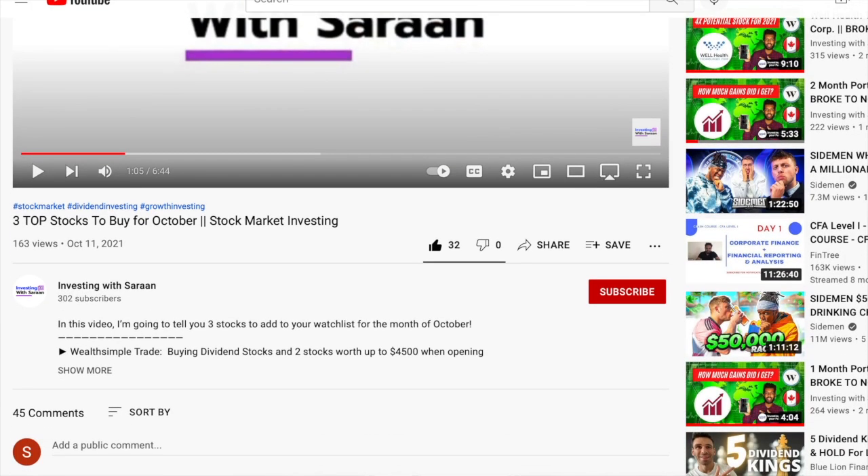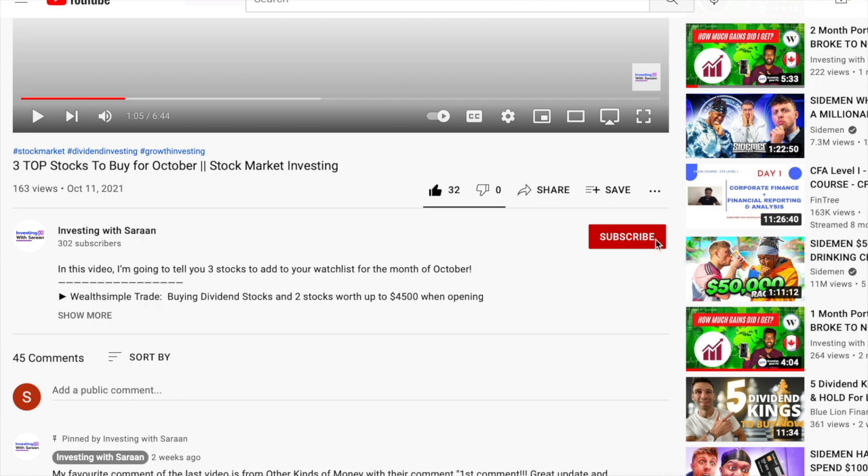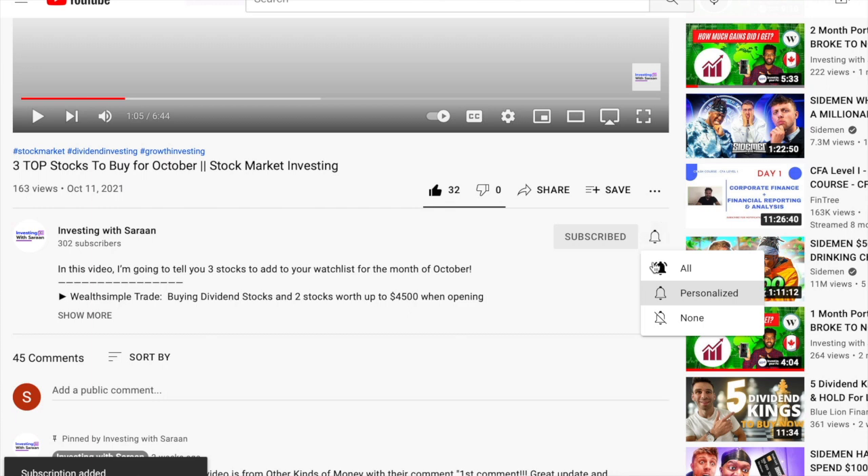YouTube has also added a new feature for everyone called subscribing to channels, so I suggest everyone watching this video to click that button down below and help me on my way to reach 400 subs.